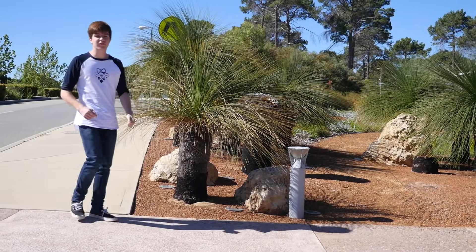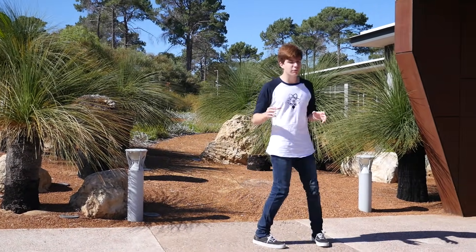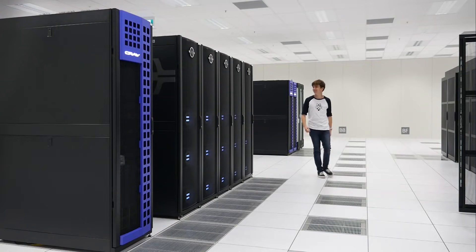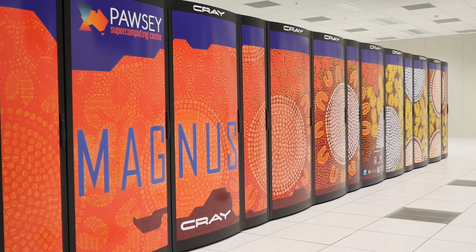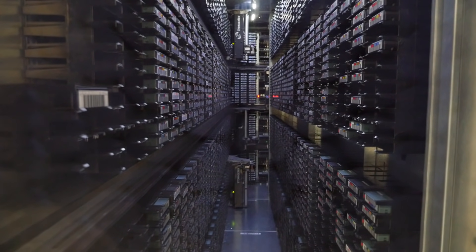I'm at the Pawsey Supercomputing Centre, located just outside of Curtin University and the home of the Magnus Supercomputer — a machine capable of unlocking the secrets of the Square Kilometre Array. Fibre-optic cables run from the receivers at Murchison into the Galaxy and Magnus machines. Time delays are added and calculations performed, with the results being written to a storage cluster and then backed up to tape.